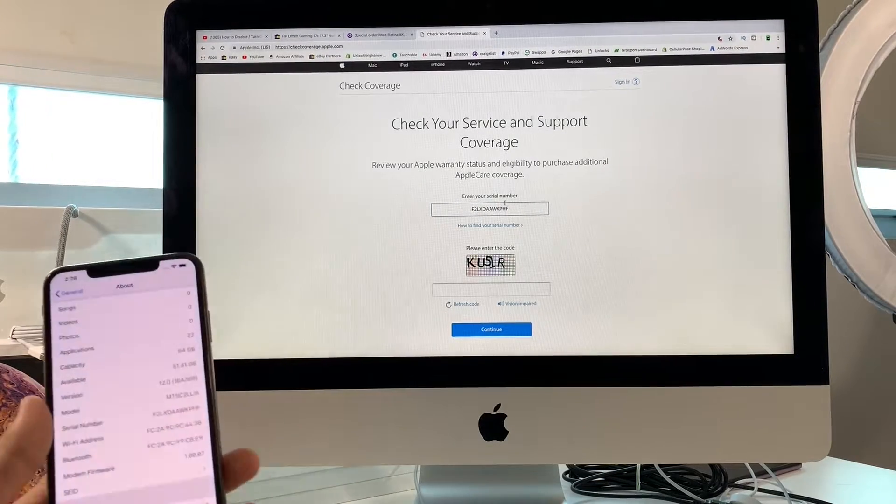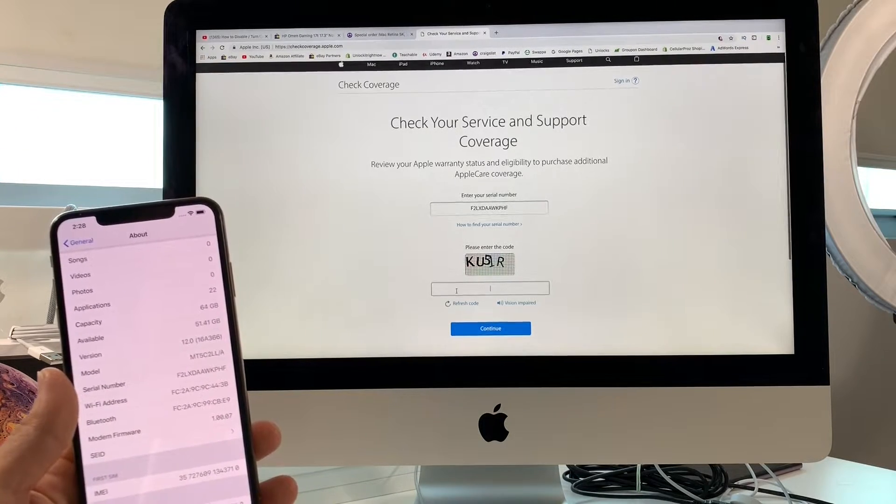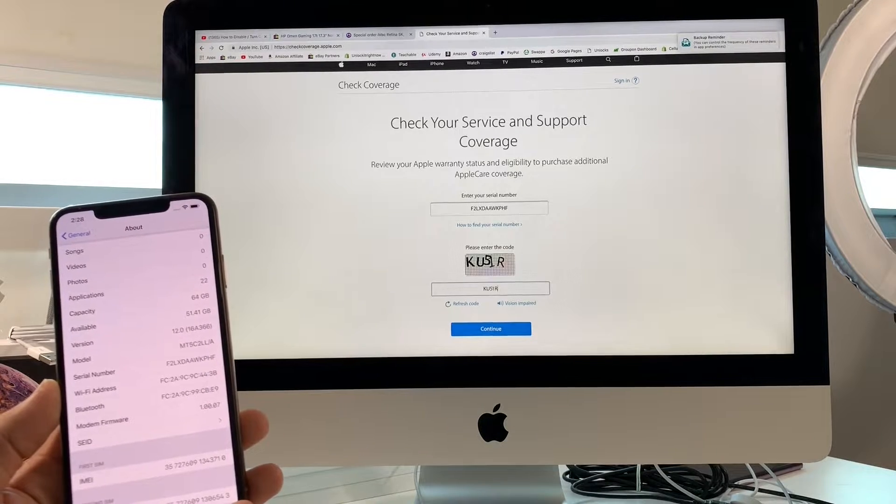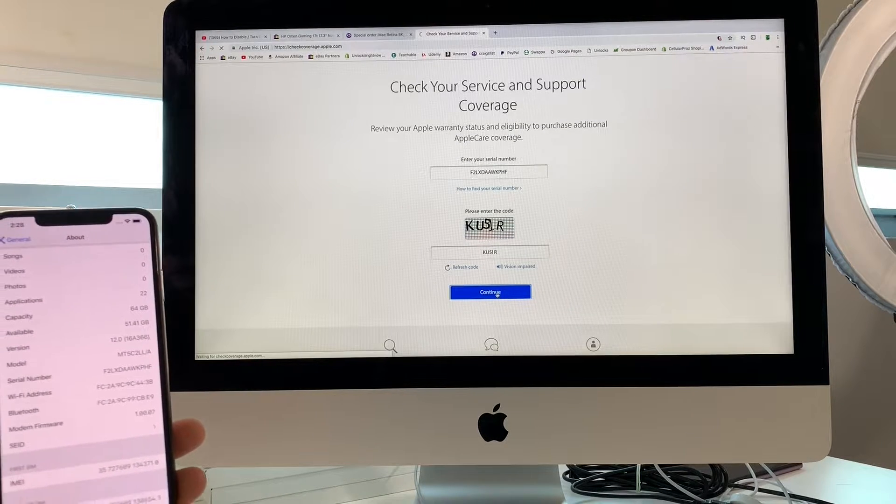Once you have it completely typed in, it's going to ask you to verify that you're not a robot. Once you're ready, just go ahead and hit Continue.